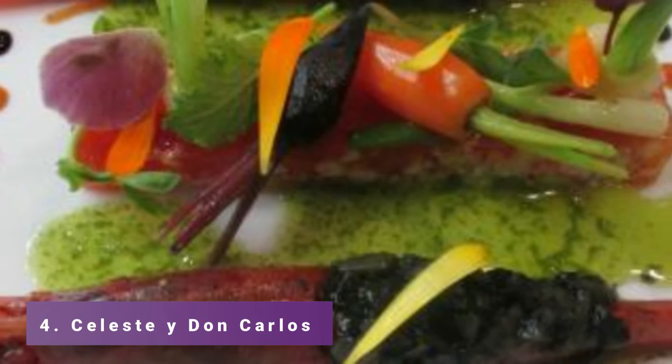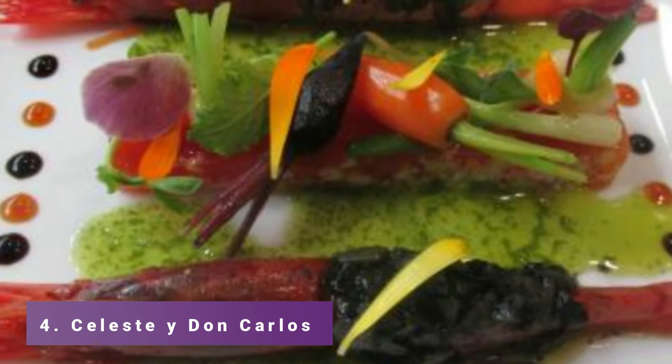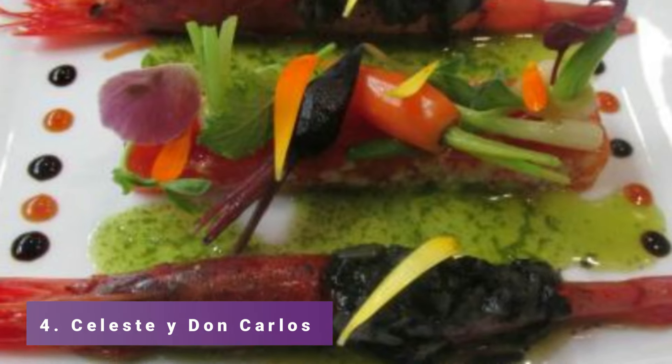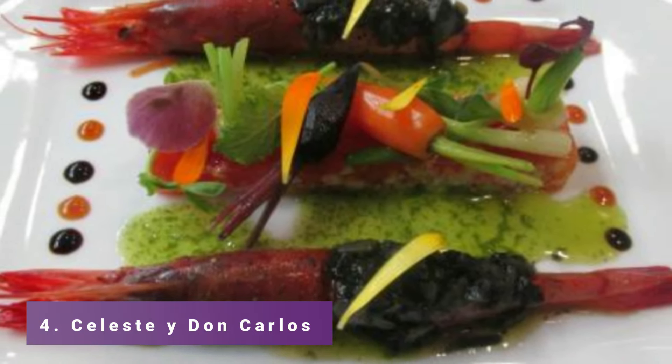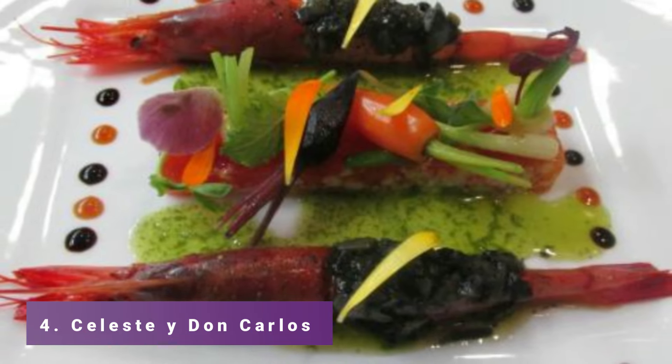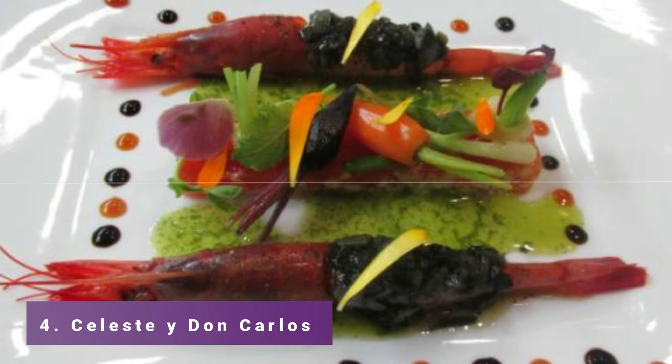Number 4: Celeste y Don Carlos. Mediterranean cuisine is the restaurant speciality at Celeste y Don Carlos. These chefs are extremely talented and have trained under renowned chefs in London and Paris. This is the spot to go if you want some fantastic Mediterranean food.